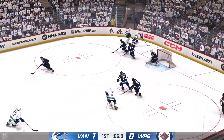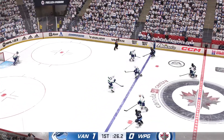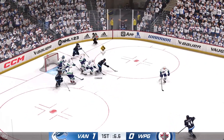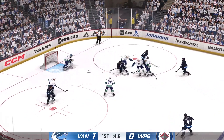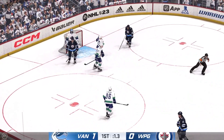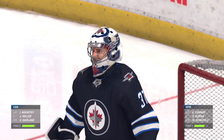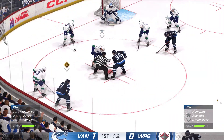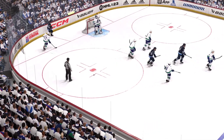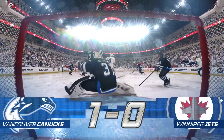Moves it around along the half wall. First period nearly in the books. And that's turned aside. The Jets looking against the half wall. Puck grabbed by Connor. Clockwork save and a good one by Demko — and another beauty stop right there. Teams are ready to go. 20 minutes in the books. Let's grab a breather and we'll come back with period number two in moments.